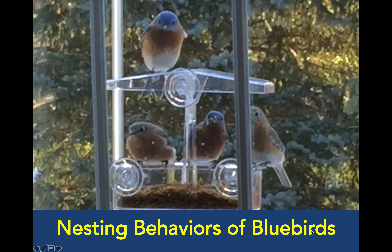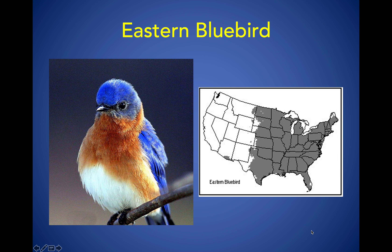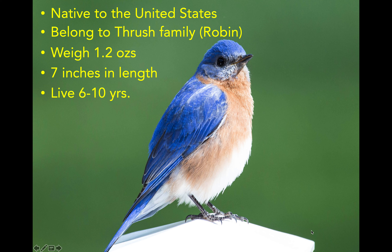Nesting Behaviors of Bluebirds. This is a male eastern bluebird. If you look at the map, you can see where you can find this bird in the United States.